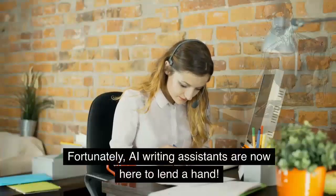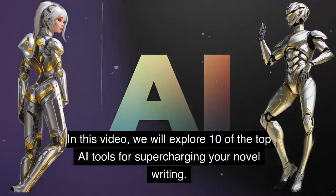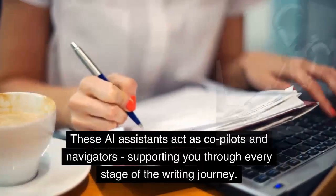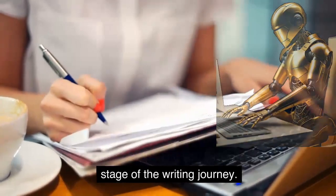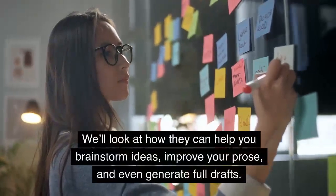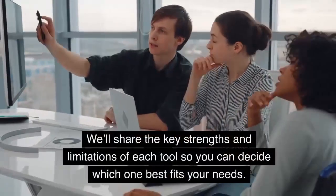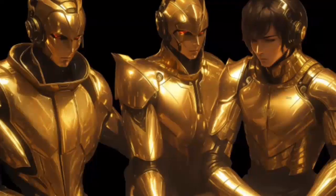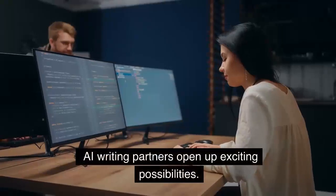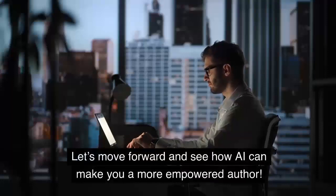Fortunately, AI writing assistants are now here to lend a hand. In this video, we will explore 10 of the top AI tools for supercharging your novel writing. These AI assistants act as co-pilots and navigators, supporting you through every stage of the writing journey. We'll look at how they can help you brainstorm ideas, improve your prose, and even generate full drafts. We'll share the key strengths and limitations of each tool so you can decide which one best fits your needs. Whether you're just starting out or are a seasoned novelist looking to boost productivity, AI writing partners open up exciting possibilities. Let's move forward and see how AI can make you a more empowered author.